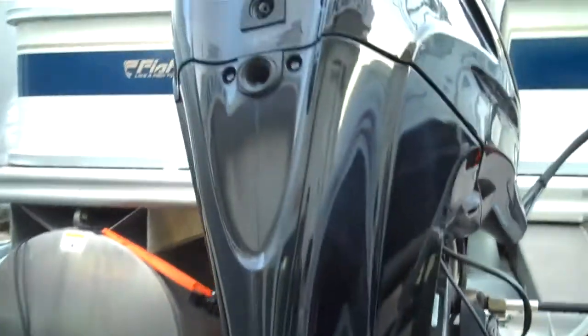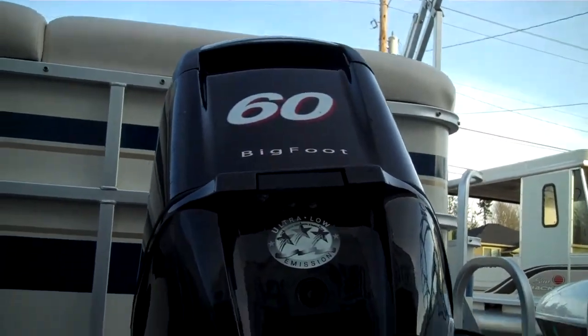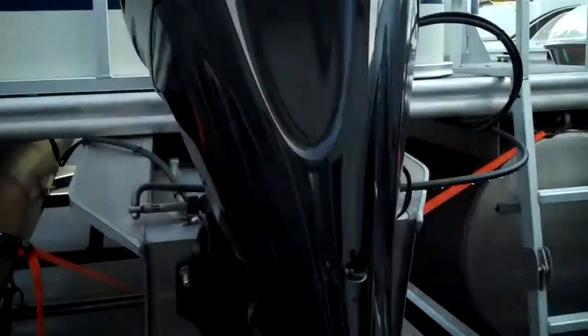We don't negotiate on our boats, so we put our best foot forward. There's the motor — a 60-horse Bigfoot four-stroke by Mercury.